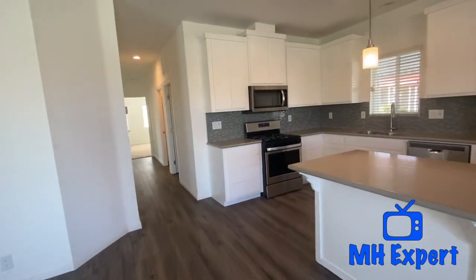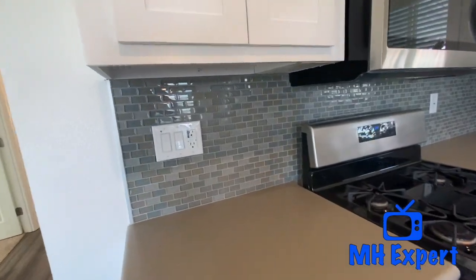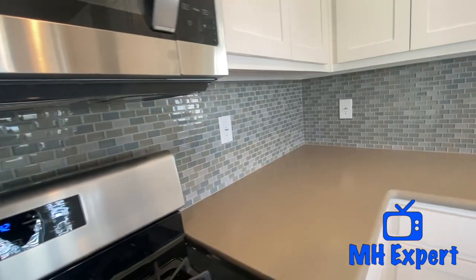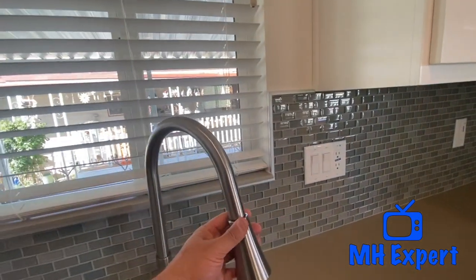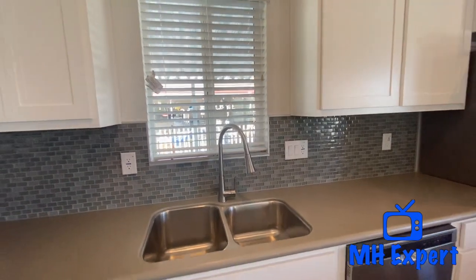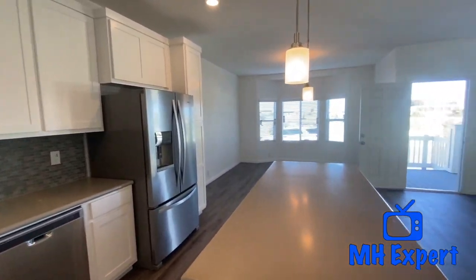We also have this mosaic glass tile backsplash — beautiful colors, very beach cottagey. Stainless steel appliances right here. Gooseneck faucet with the sprayer — those always come in handy. We like to put those in all of our models.